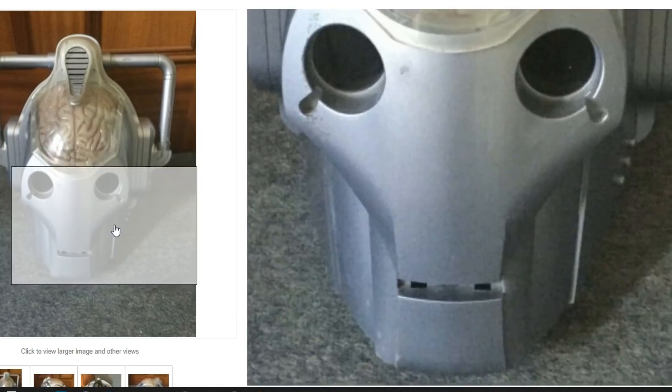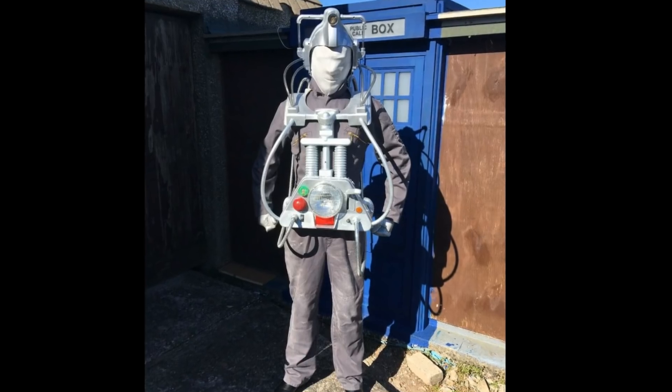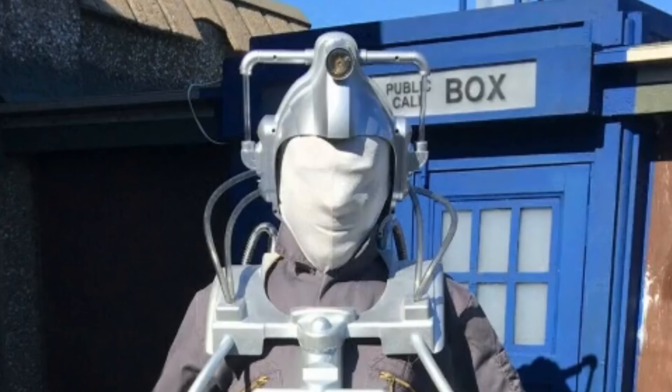Since I saw that blue Cyberman mask sat in that glass box, my stupid brain has got a fixation on wanting it. So I started doing a bit of research. All I was really finding was plastic toy ones on eBay, and then I found this homemade one which maybe we'll put on the back burner for now.